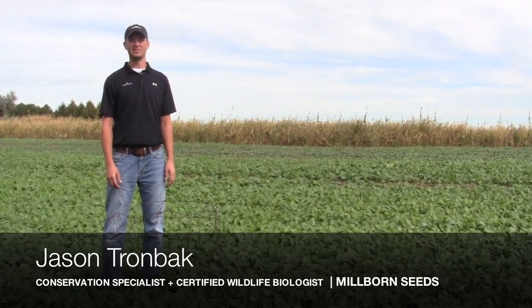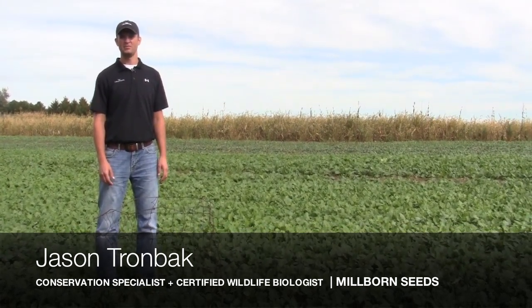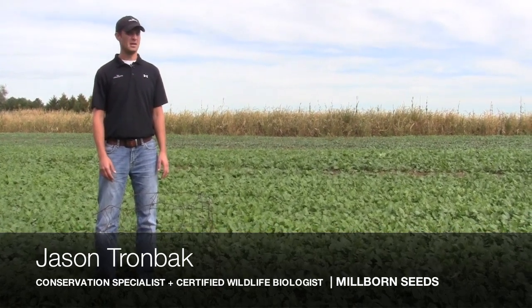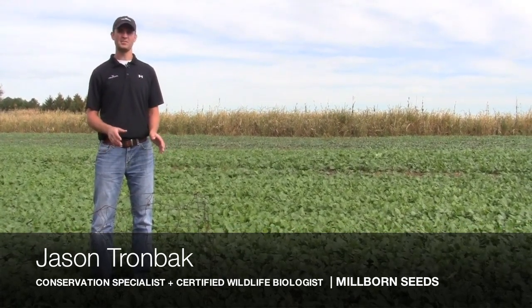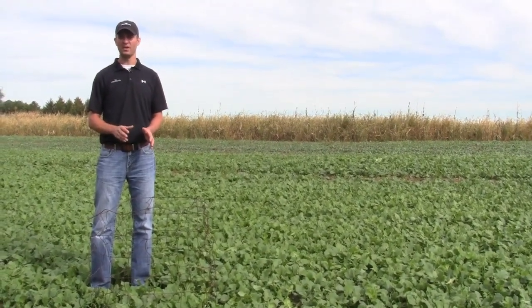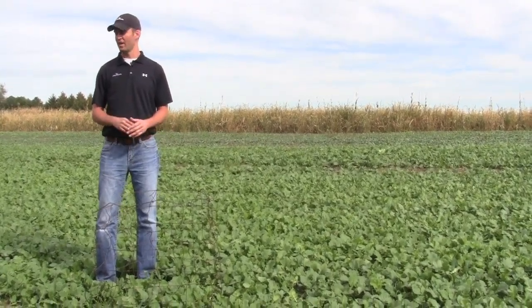Hi, Jason Trombach, Conservation Specialist and Certified Wildlife Biologist for Millbourne Seeds. We're out here, it's about mid-September in southeastern South Dakota. We're in a field of Millbourne's Brassica blend that was planted about a month ago. It hasn't had much rain since we planted it, but it is doing fairly well for the lack of moisture it has received.